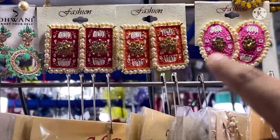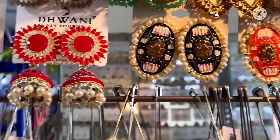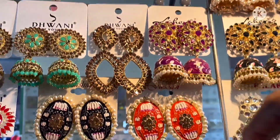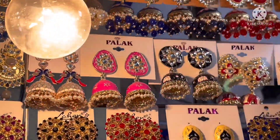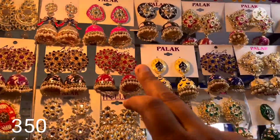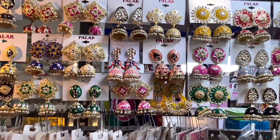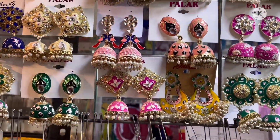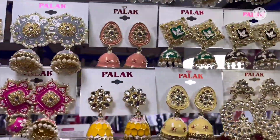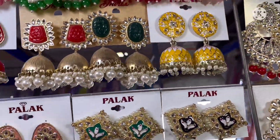Here are pearl settings with earrings at around 180 rupees, available in big sizes. Classic designs are also available in the 350 rupees range.